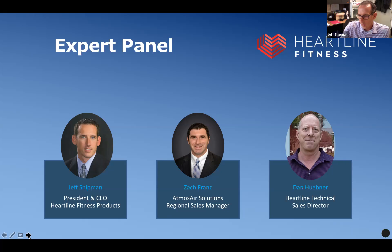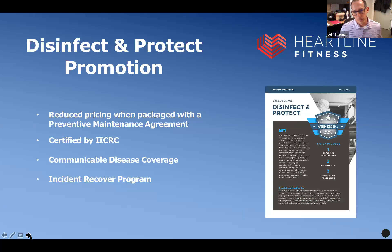Dan Huebner is new to us, just a few weeks in, but he's an industry vet. I've known Dan for years and years. Dan is filling a position in Heartline's technical service side of the business as sales director. Welcome Dan and Zach — very excited to have you guys here today. We launched disinfect and protect pretty much three or four weeks right out of the gates as the pandemic was settling in on us.